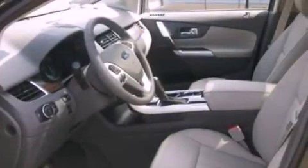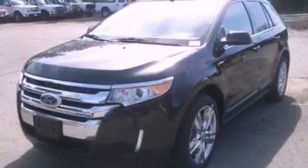Disc brakes with an anti-lock braking system, side curtain airbags, latch-ready child seat anchors, an auto-dimming rearview mirror, and leather seats that provide great support and create an overall luxurious feel.